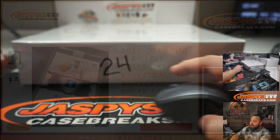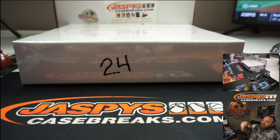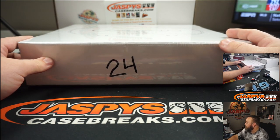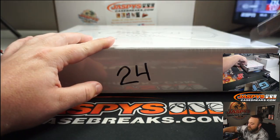So congrats to everybody that won a spot and thank you to everybody that bought a spot full-on, and Chris for getting in the last spot mojo. We're gonna open up the briefcase and take a look at all the hits. We're gonna enter those into a random.org randomizer, then add them to a spreadsheet and see how it pans out. Here is the briefcase — this is the second half of the case. The first briefcase was break 23.